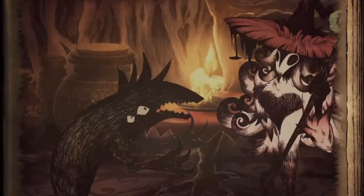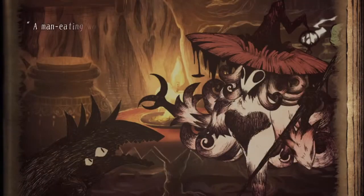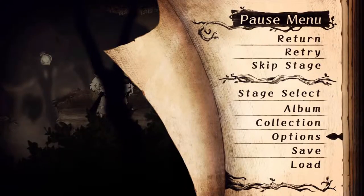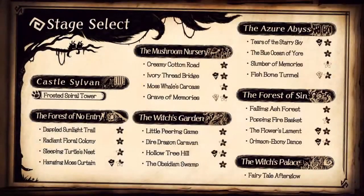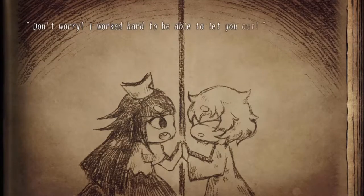The story takes inspiration from a specific children's storybook — I won't tell you which one because to some people it may be a spoiler. Everything from art style to UI design is made like a book; for example, paper textures in the UI and a rough charcoal-like art style.